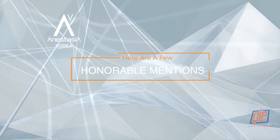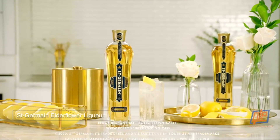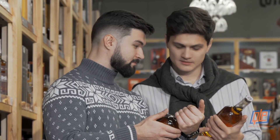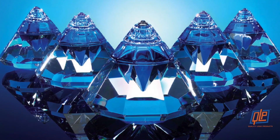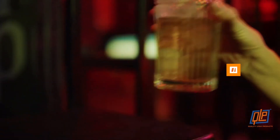Before we go, here are a few honorable mentions: Anastasia Vodka, St. Germain Elderflower Liqueur, Ka Tequila, and the Jack Daniels Chess Set. It's true, you can't judge a booze by its cover. But if the aesthetic of a unique bottle appeals to you, what's inside might too. The bottles on this list range from innovative to mysterious, ultra-lavish to the elegantly simple, but they are all unique and perfectly represent the identity of their brand.